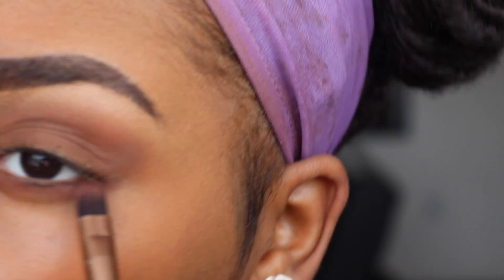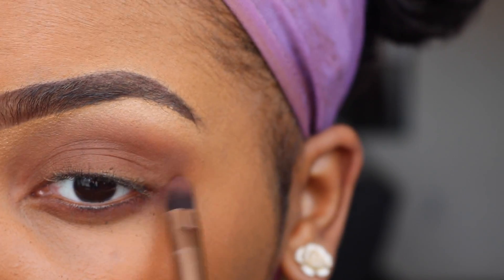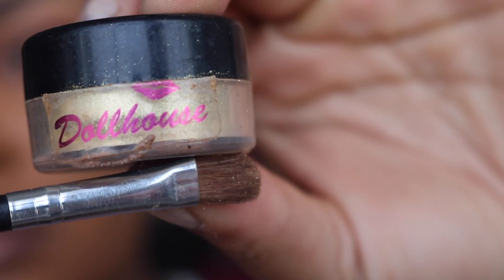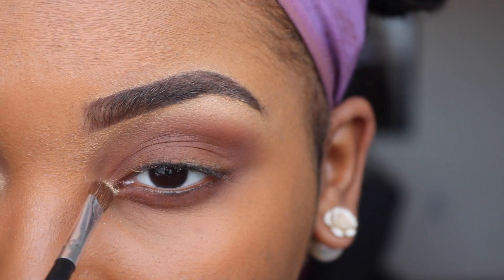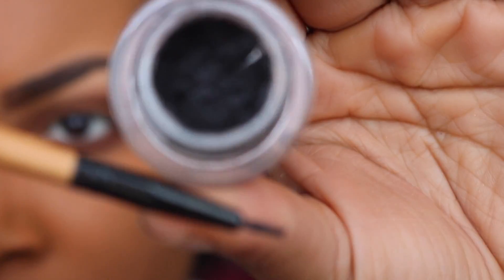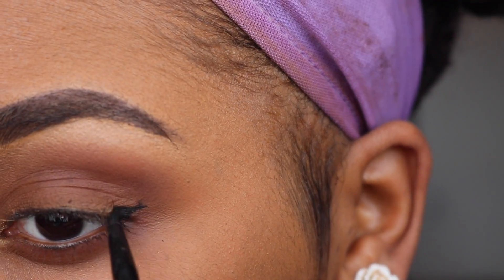I'm going to use that same Swiss Chocolate to go underneath my eyes, but this time I'm going to use a more defined angled brush to do that. For the glamour, I'll be using Dollhouse Cosmetics gold — it's actually a highlighter by the name of 'Pixie Dust.'